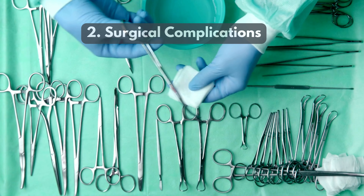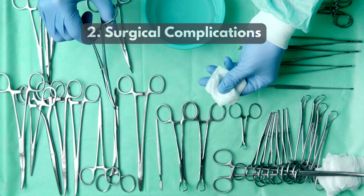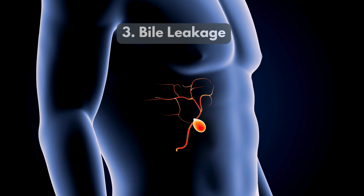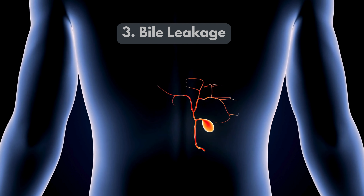2. Surgical complications — problems like bleeding or infection during surgery can indirectly affect the liver. 3. Bile leakage — bile leaks after surgery can irritate the liver, leading to inflammation.